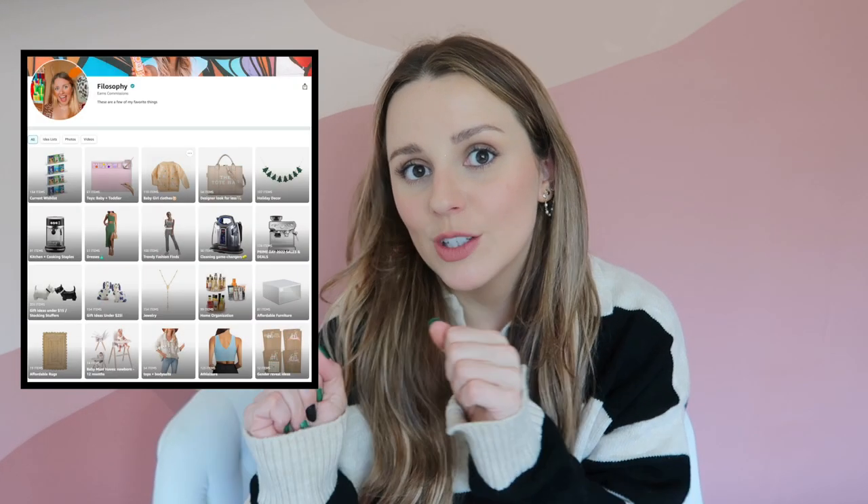Hey guys, welcome back to my channel, or welcome to my channel if you are new here! Today I wanted to do a good old Amazon finds and favorites. I feel like I haven't done one in so long. I've been accumulating so many good things, and Amazon is basically doing a second Prime Day in October, so I wanted to do a ton of videos just like I do for Prime Day. Today I have a good mix of things that are pretty unique and I haven't seen anyone online talk about them, so I'm so excited. Everything will be linked down below. Check out my Amazon shop if you haven't already, and follow me on Instagram and subscribe!